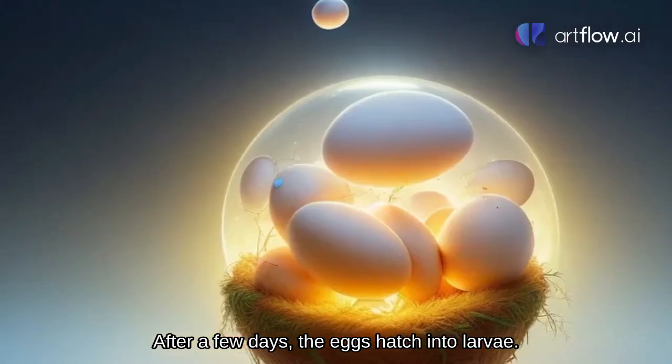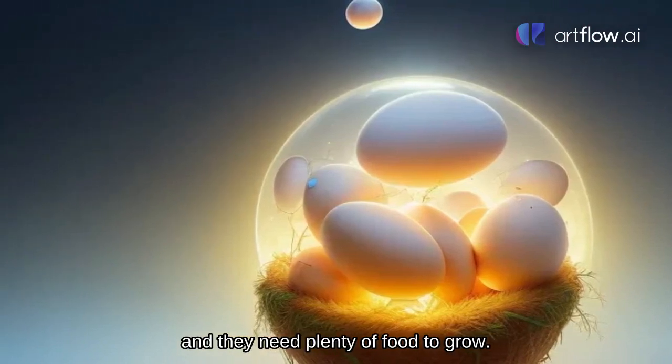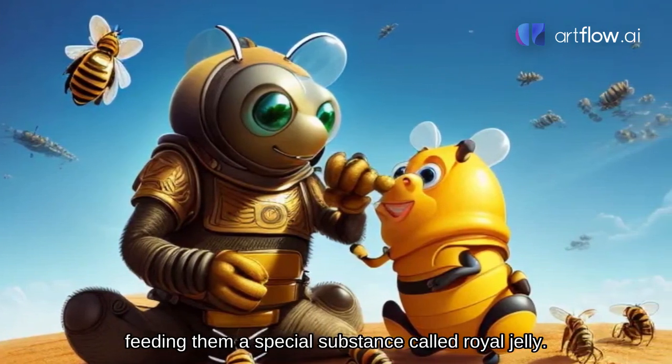After a few days, the eggs hatch into larvae. The larvae are small and white, and they need plenty of food to grow. The worker bees take care of the larvae, feeding them a special substance called royal jelly.